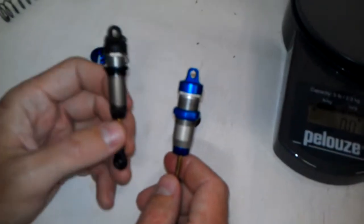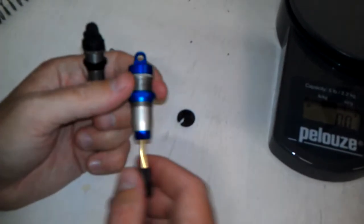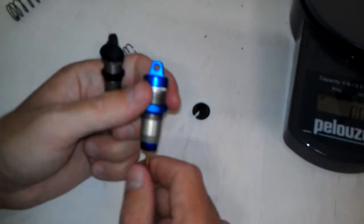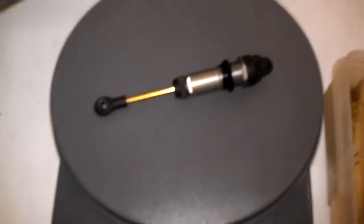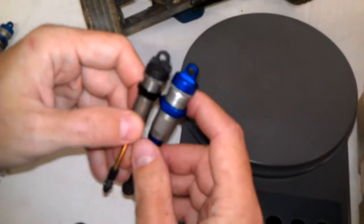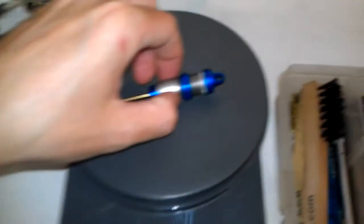This is an Associated V2 standard shock, and this is a Yokomo big bore shock off the B-Max. Let's see the difference on the scale. The standard Associated shock — filled with oil and piston, ready to go — actually came off my X7, and you can see it's 12 grams. The big bore is actually a little shorter, but they're both rear shocks. The associated is a little bit longer. The big bore comes in at 16 grams.